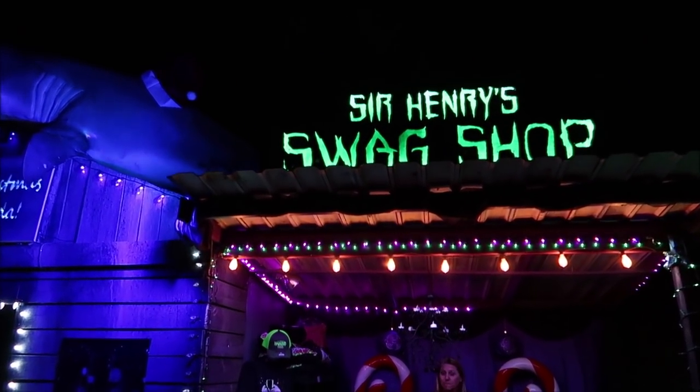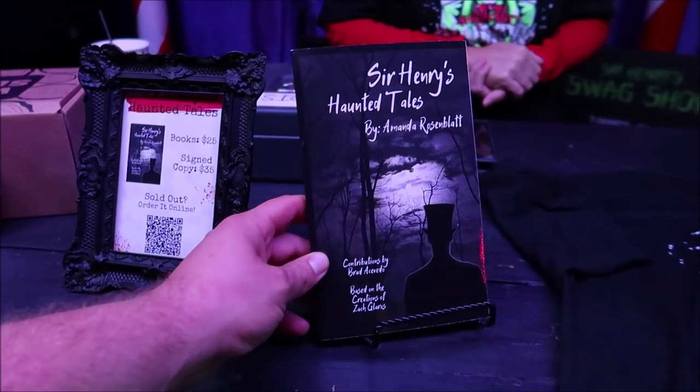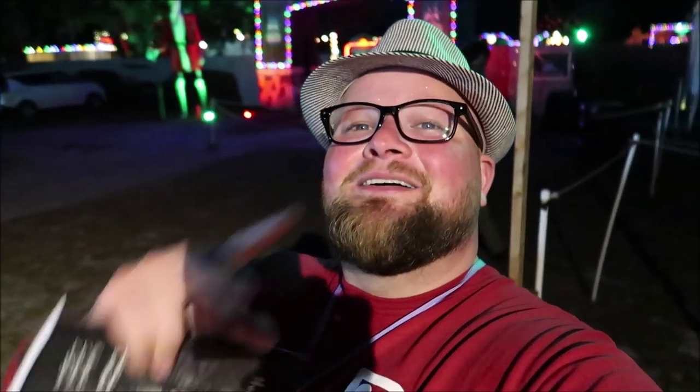They have some Sir Henry's swag - hoodies, hats, and a book called Sir Henry's Haunted Tales. I get to walk out with a signed copy! All the booking info is in the description. They do this all season round: Christmas, Valentine's Day, and Halloween. Sir Henry's is under an hour from Disney, and the Lakeland Antique Mall is only 10-15 minutes away. Hope you enjoyed the video - see you next time. Bye!